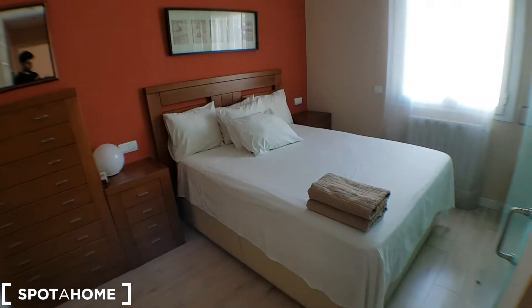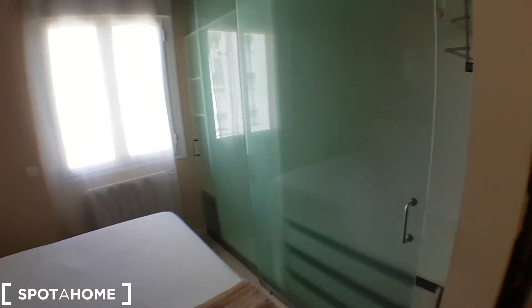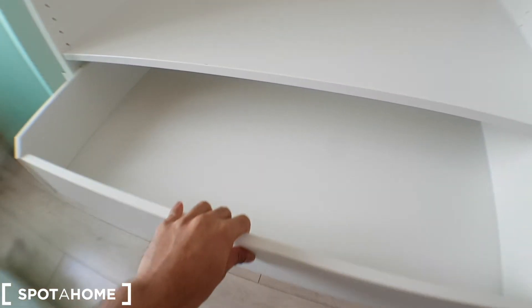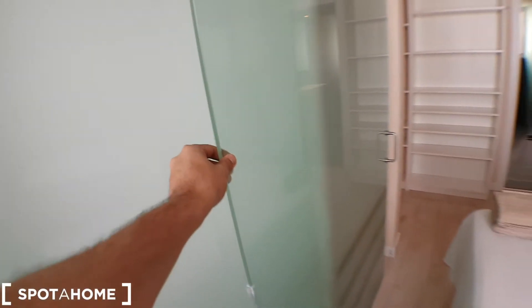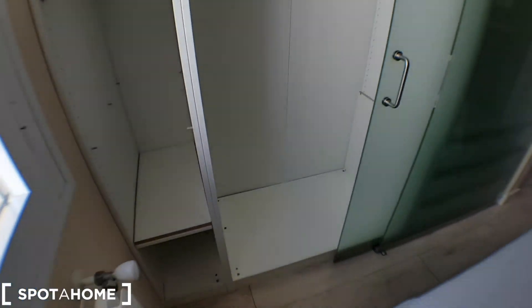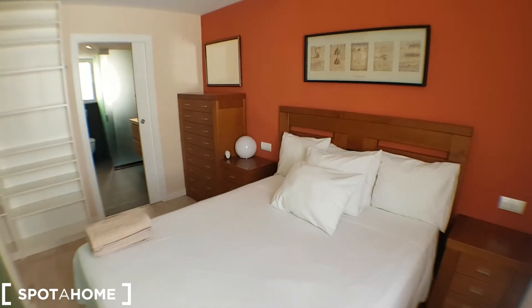Second bedroom. There's a double bed, a window facing the same area, and a huge wardrobe as well. Really, really spacious. Same view here, and another view on the other side.